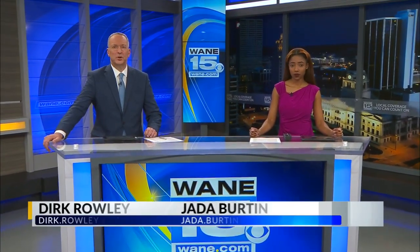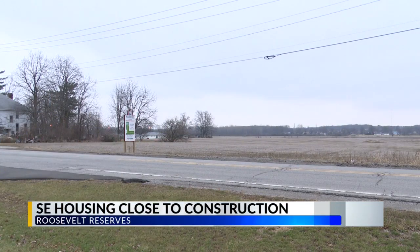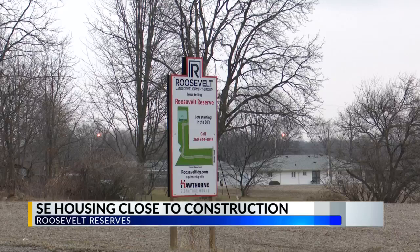Fort Wayne's southeast side could be set for major growth as a new housing development there continues. The Roosevelt Reserve subdivision is one step closer to starting construction. The city approved a $5.2 million TIF loan for the project last year to help lower the price of each lot.